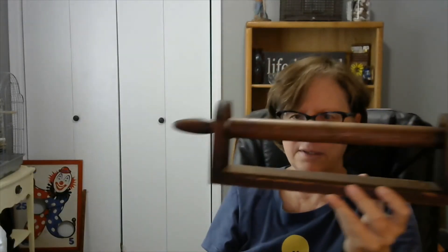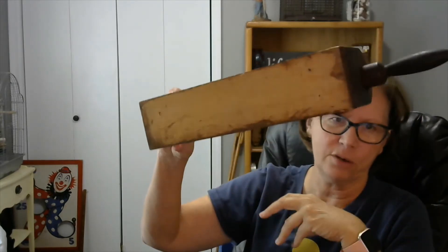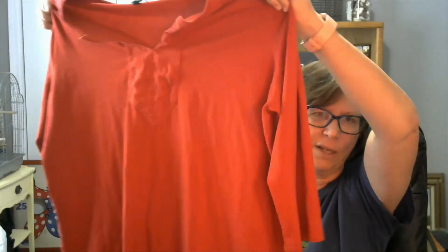This is a lightweight wooden paper towel holder — it's handcrafted, probably nice under the counter or in a camper, it's lightweight enough for a camper. And we have a Lauren Ralph Lauren red three-quarter sleeve top, size 2X.